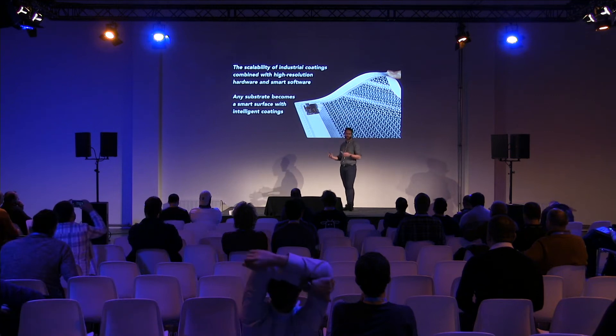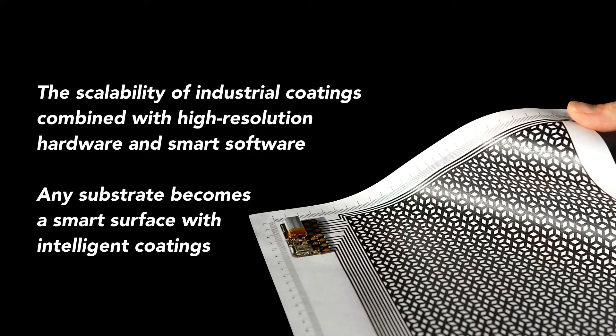I want to talk to you about paintable IoT. I realize that that sounds like probably quite an odd phrase. We think there's something really compelling about using industrial coating technologies, industrial printing technologies, and contemporary IoT hardware. We want to combine the inherent scalability of coatings technologies with IoT hardware.